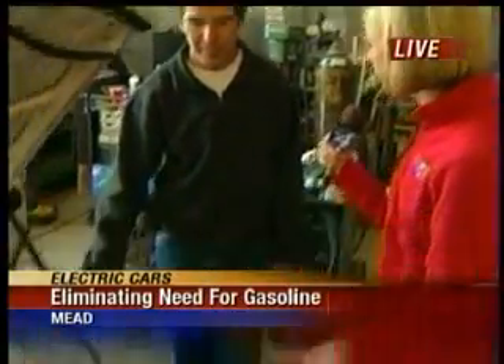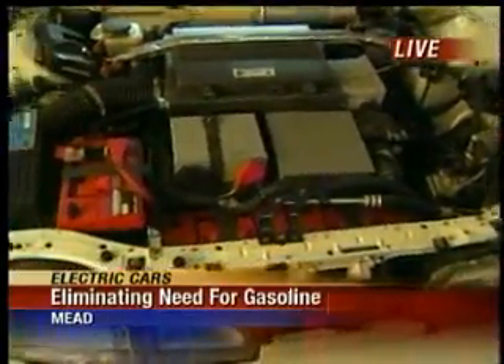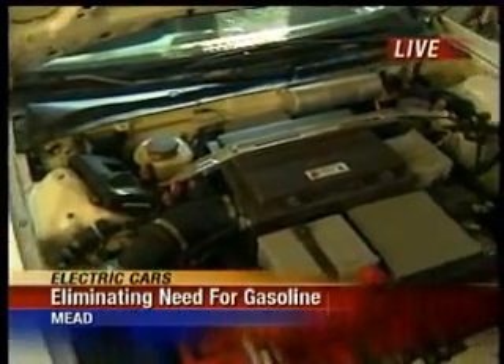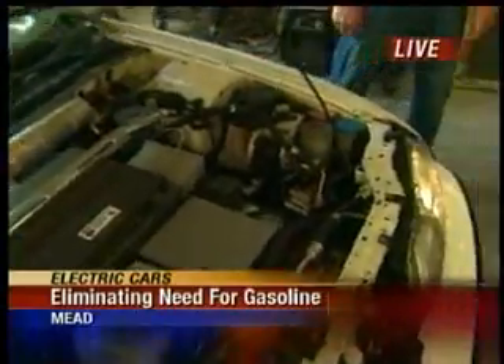It's silent and very easy to run. It's got 12 batteries in it and goes about 40 miles, conservatively. If you drive it hard it will use up the miles faster, but it's very economical — about one penny to run. Perfect for the morning commute, like if you're headed from Meade to Spokane.